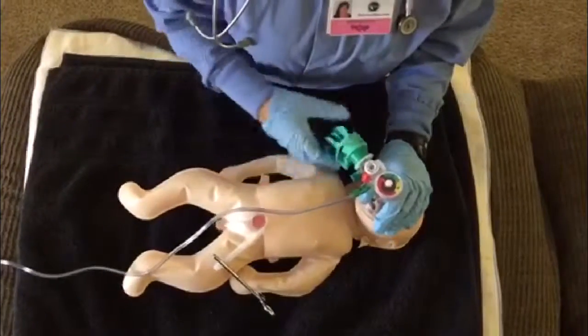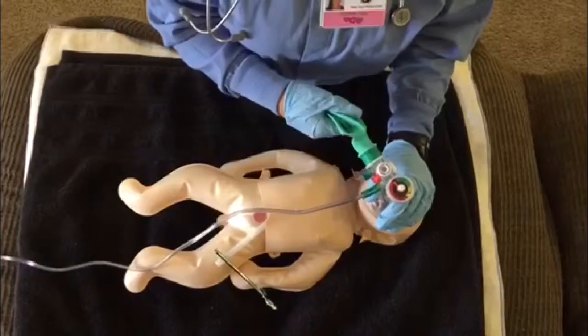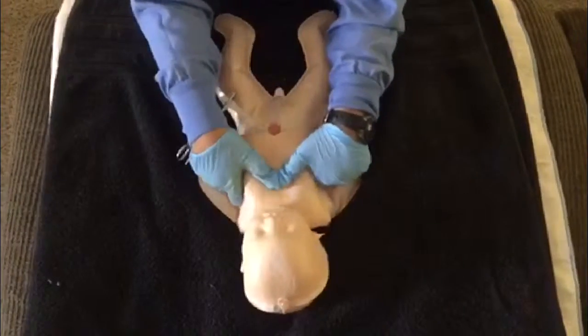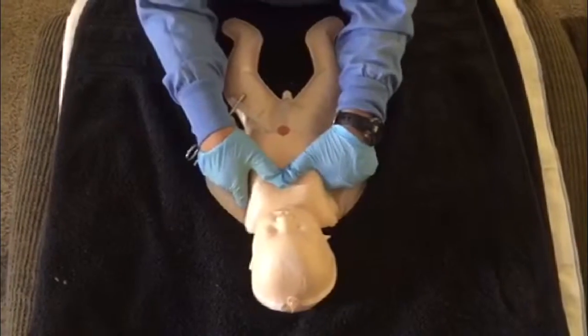If baby isn't breathing or if the heart rate is low, I bag and mask with oxygen until baby is okay. If baby's heart rate is less than 60, I have to do chest compressions until heart rate is good.